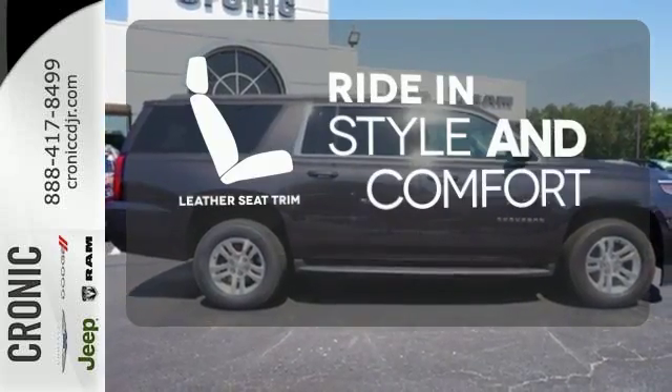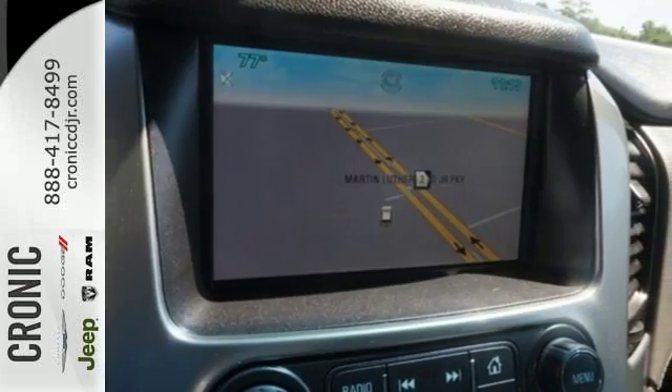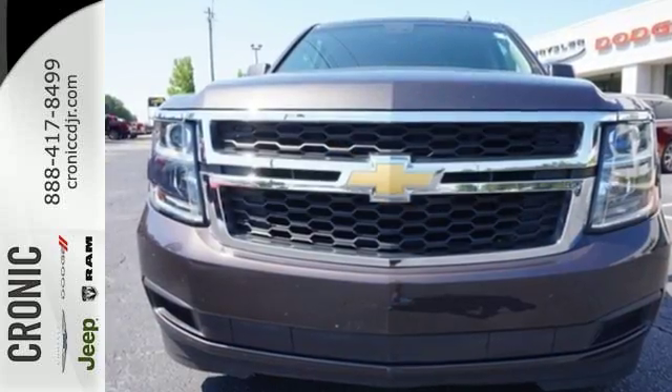Ride in style and comfort with leather seat trim. Built for everything and everyone. Make the Suburban yours today.